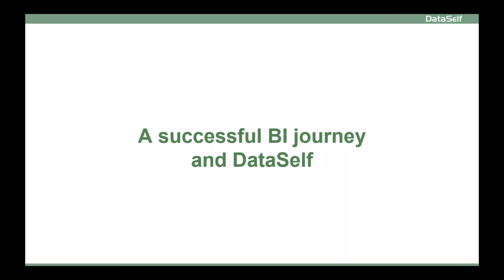A successful BI journey in DataSelf involves many things aside from Tableau or Power BI. Let me give an overview and discuss how DataSelf can add value.